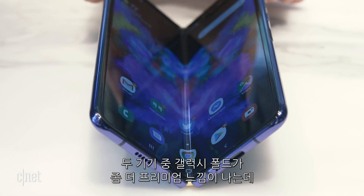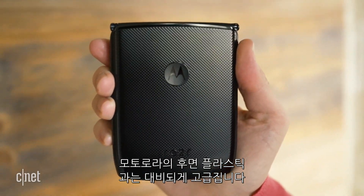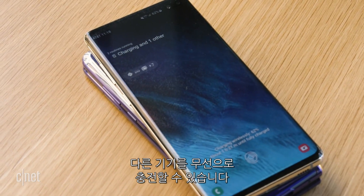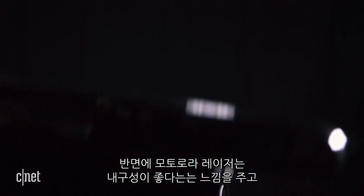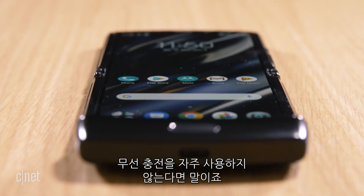Of the two devices, the Galaxy Fold is by far the most premium feeling — it's covered in glass on the back as opposed to plastic on the Motorola Razr, and that screams luxury. You also get double the internal storage and RAM, the ability to wirelessly charge another device on the back, and in some countries it even supports 5G while the Motorola Razr is 4G only. On the other hand, the Motorola Razr gives the impression of being more durable and more of an everyday device with features you will actually use, especially if you don't often use wireless charging.